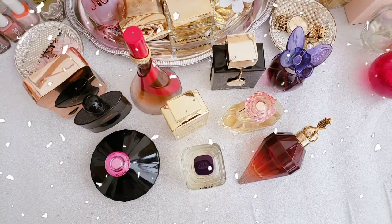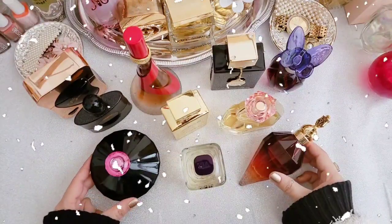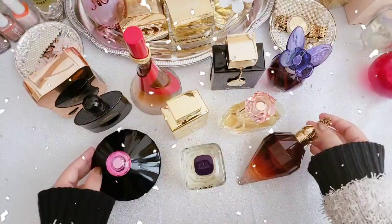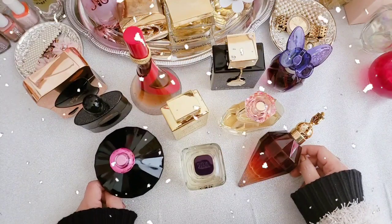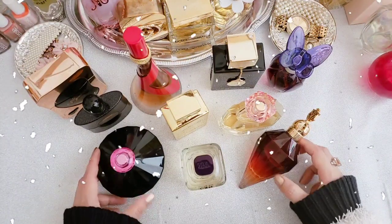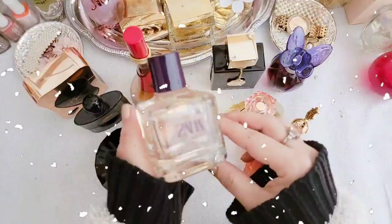Hi everybody, welcome back to my channel. I hope you're all doing well. Today's video I'm gonna share with you guys 10 perfumes that you can wear in winter or a cooler season. Thank you so much to those who subscribed, and if you are new, welcome here. Please don't forget to like, share and subscribe to my channel. Let's get started!